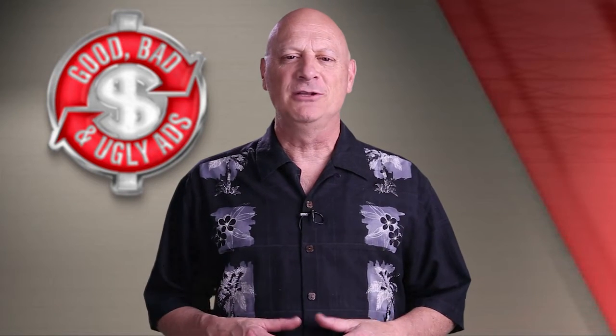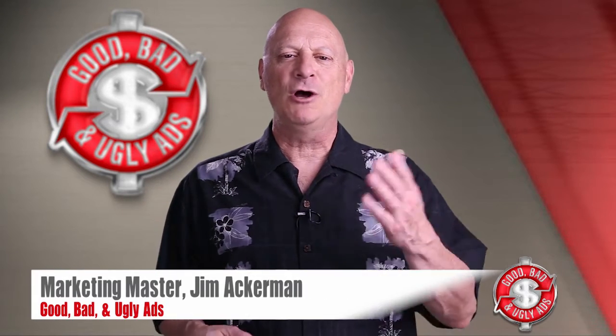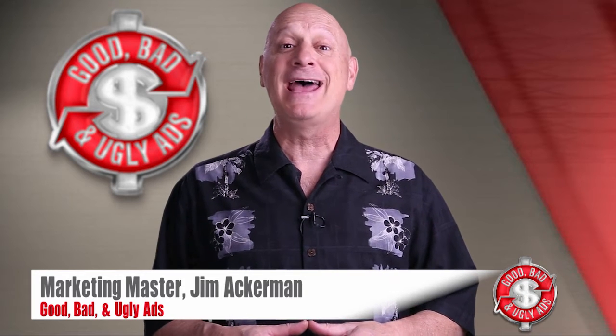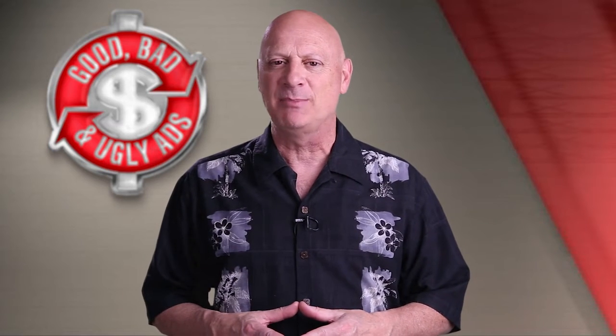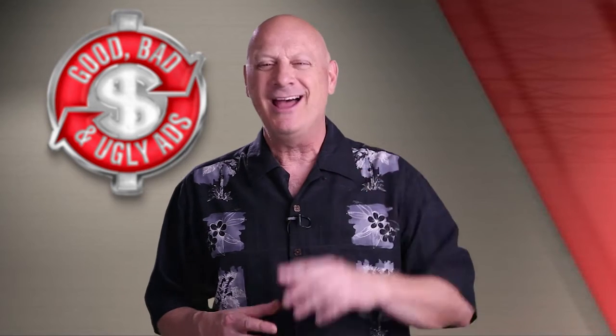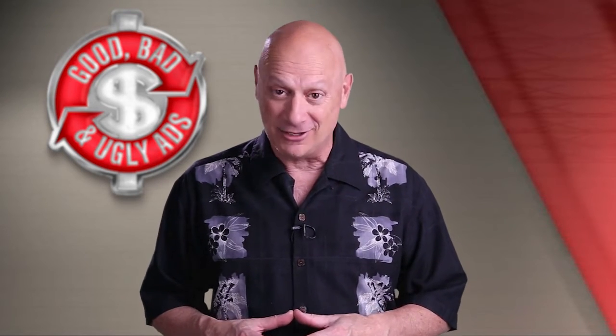Greetings, friend, entrepreneur, and fellow business builder. I'm Marketing Master Jim Ackerman, and welcome to BizKaboom's next episode of Good, Bad, and Ugly Ads. This is where you get a chance to take a look at an advertising specimen and determine whether you think it's good, bad, or ugly from a marketing perspective. Then I'll tell you the truth about whether you're right or not.